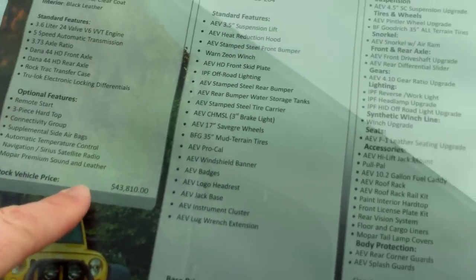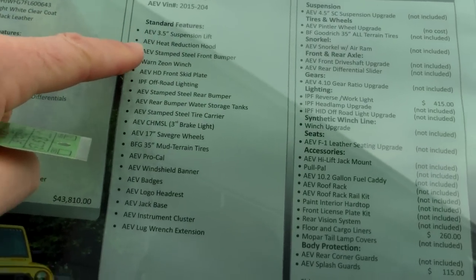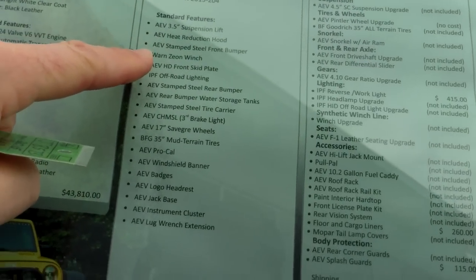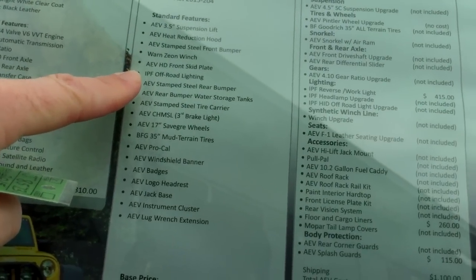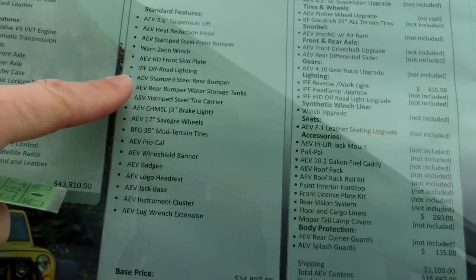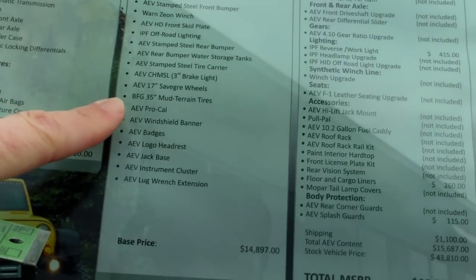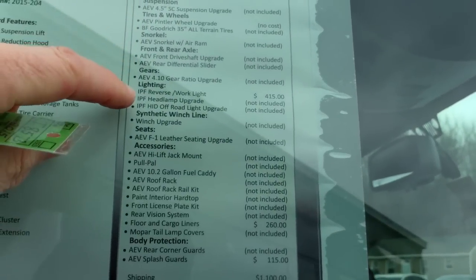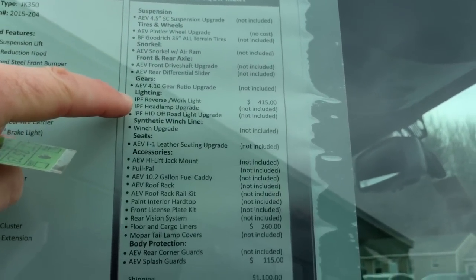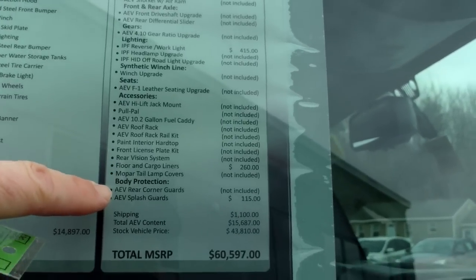Looking at the original sticker, we've got a $43,000 vehicle from Jeep. The AEV JK350 package includes a 3.5-inch suspension lift kit, the heat reduction hood, the AEV stamped front bumper, the Warn winch, skid plates in the front, IPF off-road lighting, AEV branding on the rear bumper, storage tanks, windshield banner badges throughout, the IPF reverse work light, floor and cargo liners, and the AEV splash guard.